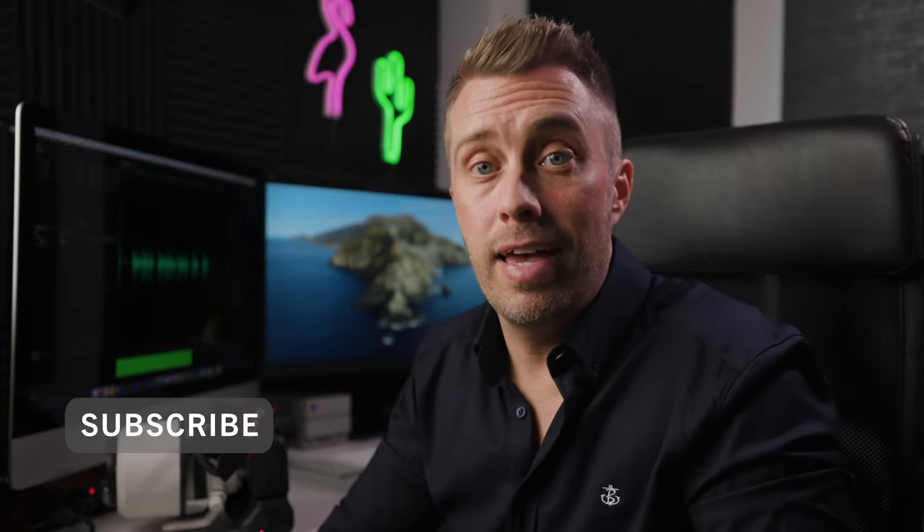That's it for this video. If you have any questions feel free to contact me. I hope you found it useful — if you did, you're more than welcome to click those like and subscribe buttons. I'll see you in the next video, bye!